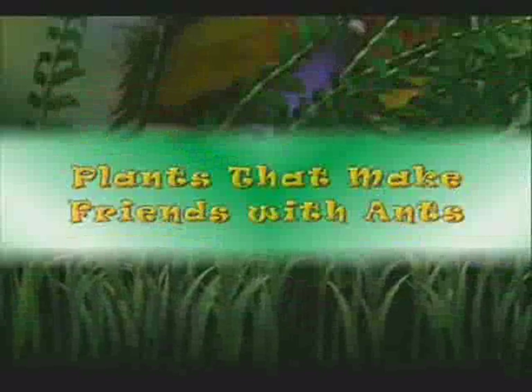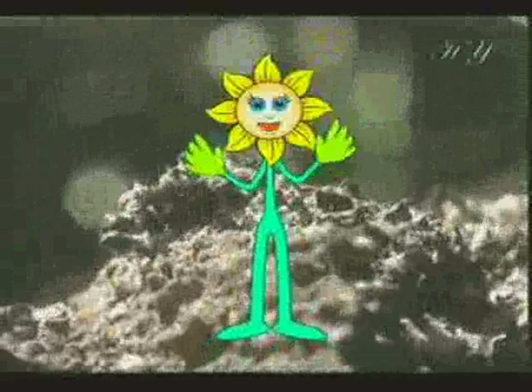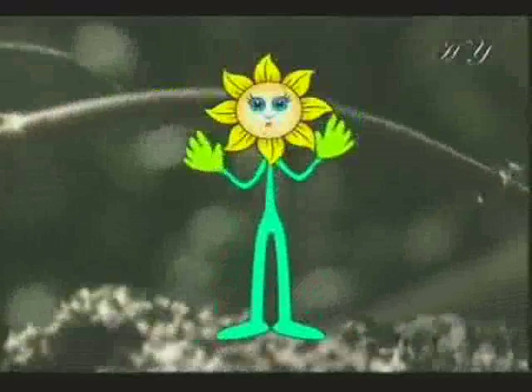Plants that make friends with ants. Do you know what the hardest working insects in the world are? Ants, of course. Ants are the most diligent and hardest working insects of all. Plants sometimes take advantage of ants' industriousness and use them to carry their seeds. In return, they give the ants a special reward.